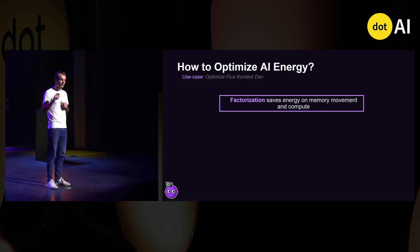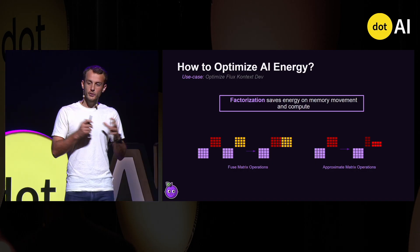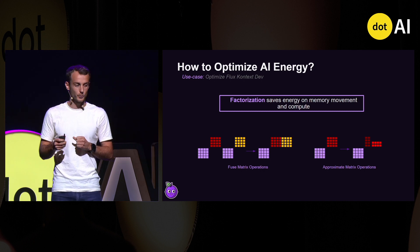And finally, the fourth method is factorization. The key idea is to fuse or approximate matrix operations in order to reduce the number of matrix operations or replace them with cheaper ones, thus again saving memory and compute.